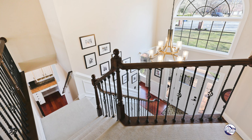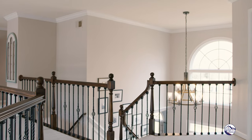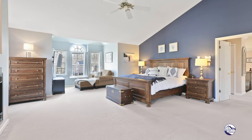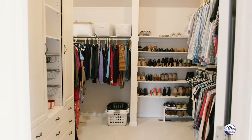Two separate staircases lead you upstairs to four large bedrooms, each with their own walk-in closet, and an owner's suite that is second to none. Vaulted ceilings, separate sitting area, super deep walk-in closet, and an owner's suite ready for you to make it your own.